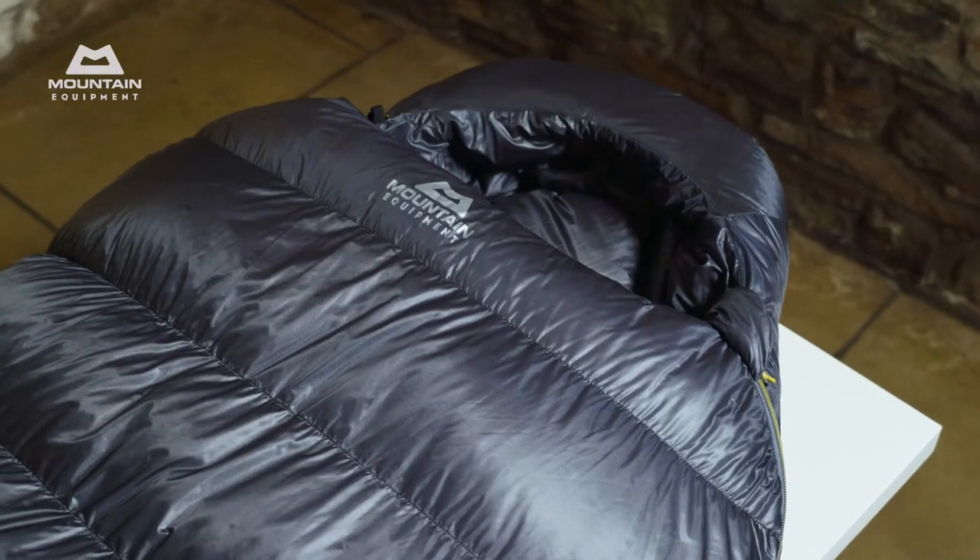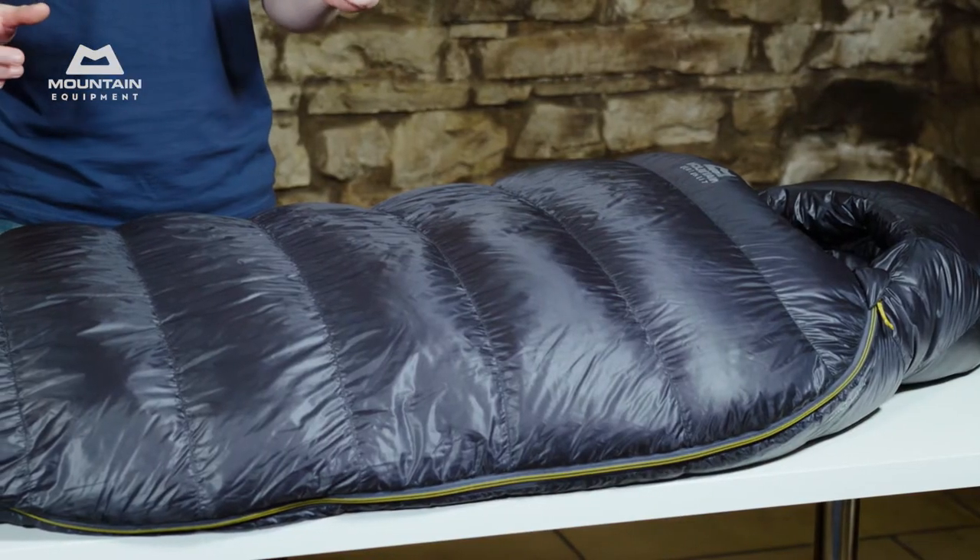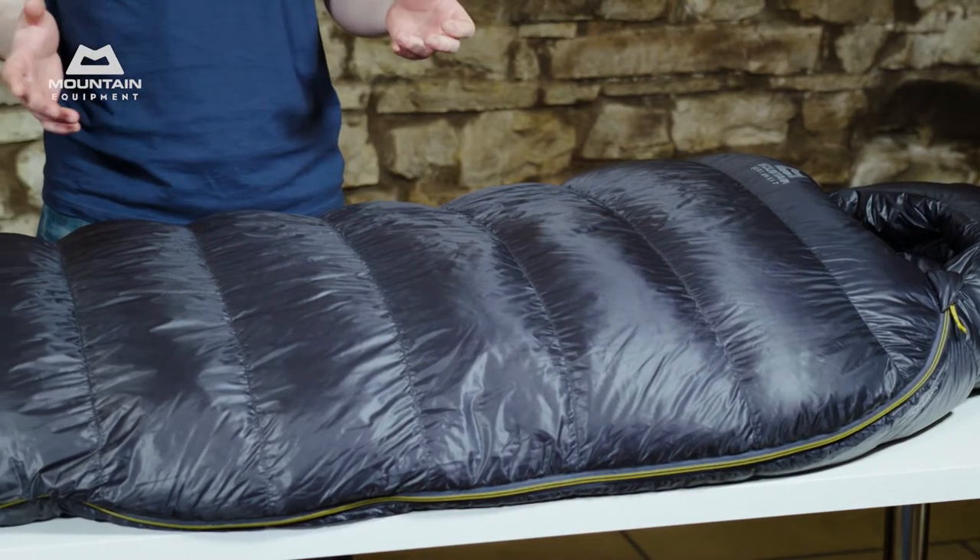The bags use our Alpine Fit. It's a great compromise of low weight and high thermal efficiency while providing enough space to wear extra clothing inside the bag if you require it.